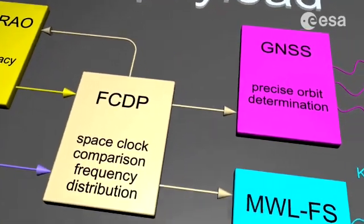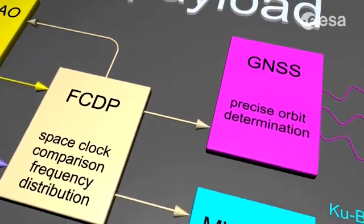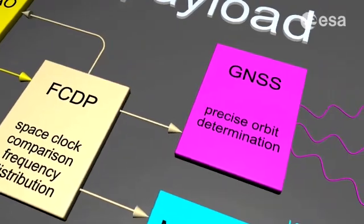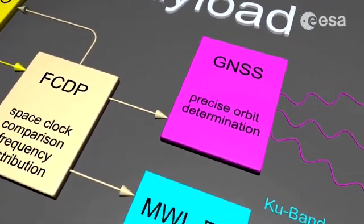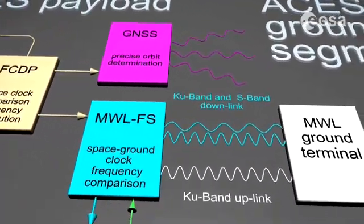From the frequency control distribution package, the ACES signal is sent to the global navigation satellite receiver, used for precise orbit determination, and also to a dual frequency bi-directional microwave link for distribution to ground.